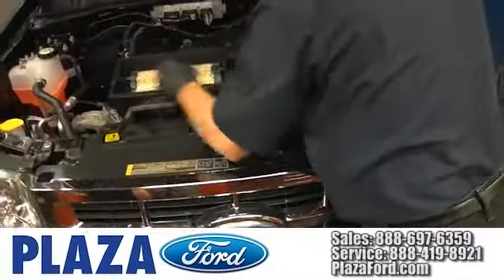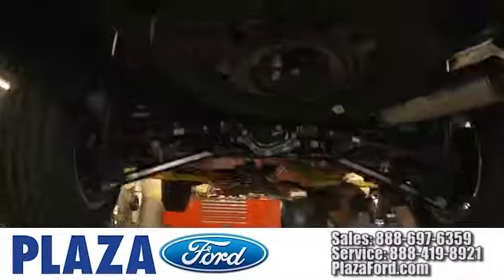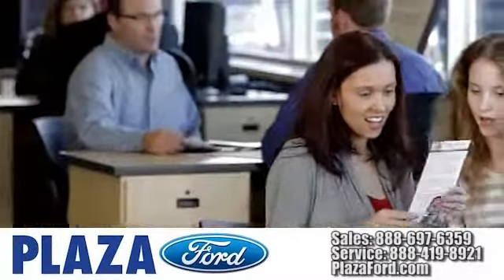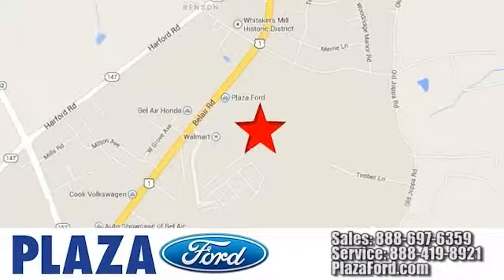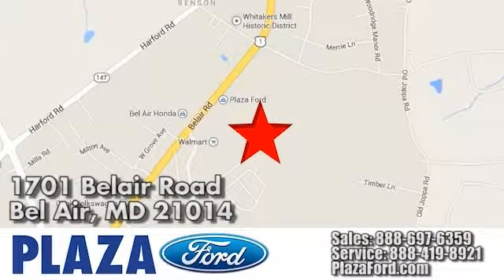At Plaza Ford, we use the industry's best factory trained technicians, along with the highest quality equipment to service your vehicle. Our dealership is focused on one thing only — your complete satisfaction. Call, click, or visit us today online at plazaford.com, or conveniently located at 1701 Bel Air Road in Bel Air, Maryland.